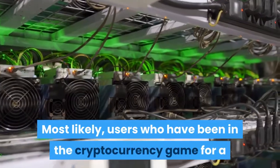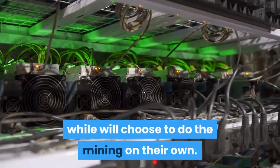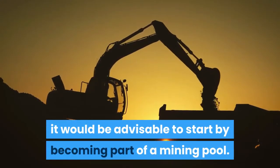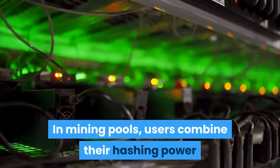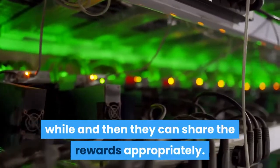Users who have been in the cryptocurrency game for a while will likely choose to do the mining on their own. If you are a beginner, it would be advisable to start by becoming part of a mining pool. In mining pools, users combine their hashing power to solve blocks faster and then share the rewards appropriately.